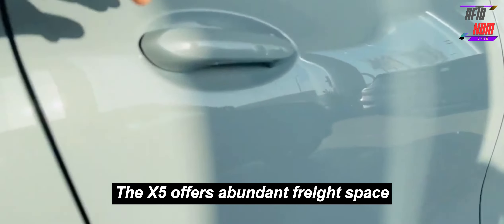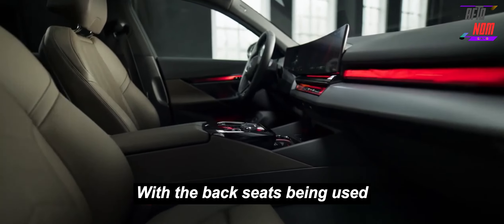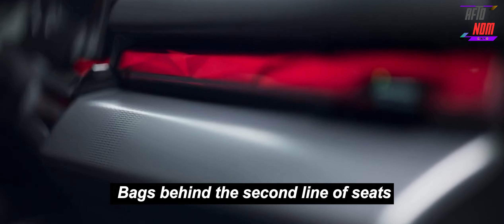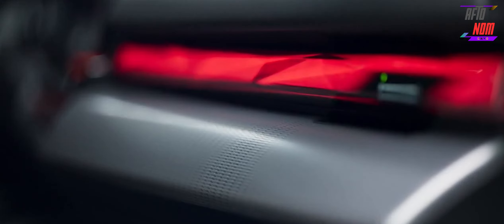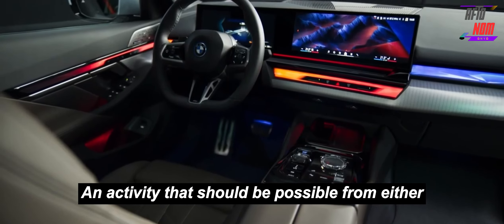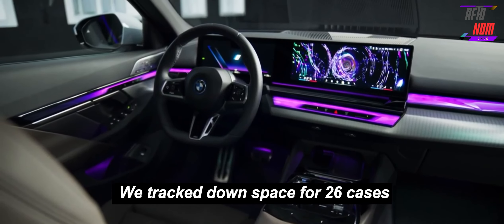The X5 offers generous cargo space. With the rear seats in use, we managed to fit 11 of our carry-on bags behind the second row of seats. With the rear seats folded — an action that can be done from either the side or the rear of the SUV — we found space for 26 cases.